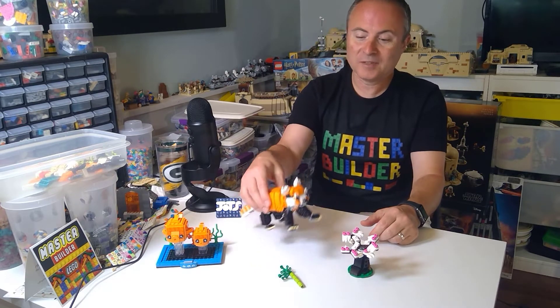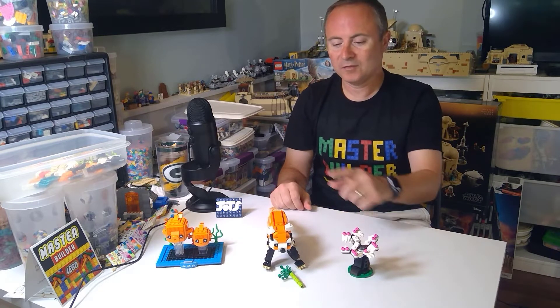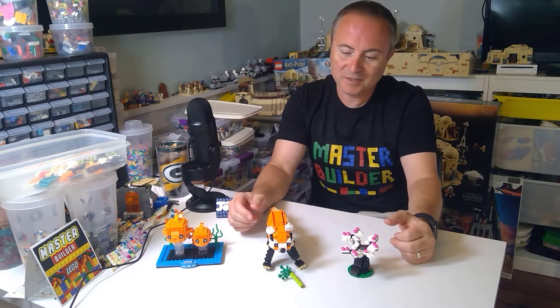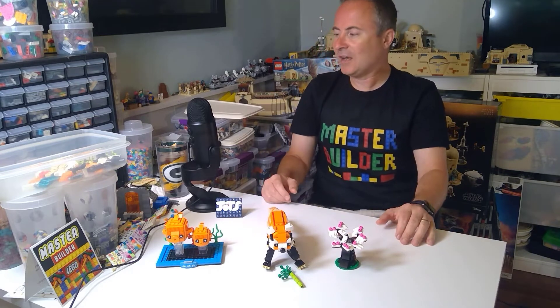It takes me a couple of weeks to do these right, because after you build each one you have to break it down, build another one, break it down, and then do the finale and build that for display. It takes a while — a lot of effort.